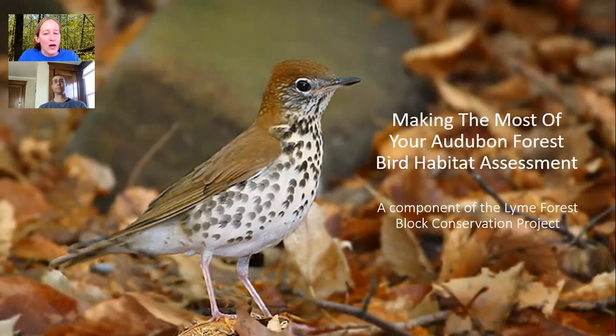Via presentations, bird walks, workshops, and demonstrations, the Lime Forest Block Conservation Project has engaged hundreds of people who live within or visit the important bird area about their habitats and what we can do to improve habitats for birds in our own backyards and at local nature preserves. As a second phase of that project, we offered habitat assessments to private landowners and land trusts within the IBA.